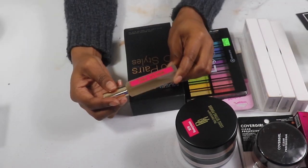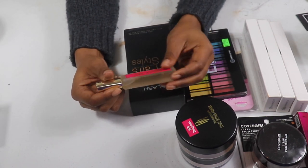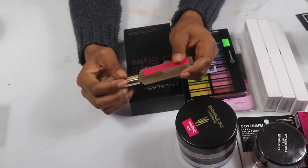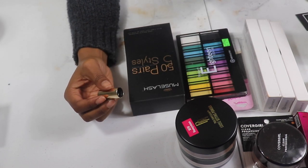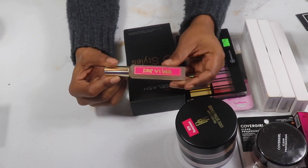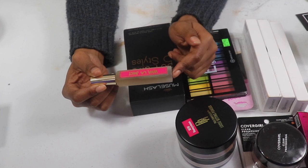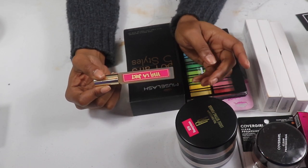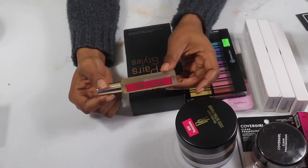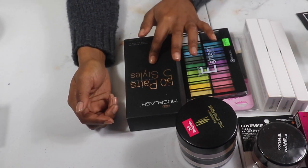My Viva La Juicy — this is one of my absolute favorite perfumes, along with Paris Hilton. I think I'm going to put this in my car. I always keep perfume in my car and I just ran out of what I had in there — I think it was called White Diamond. So I'm going to add this to my car scent.